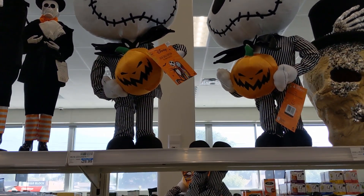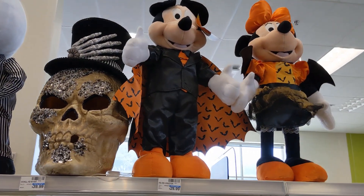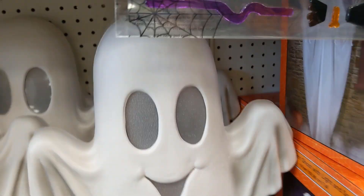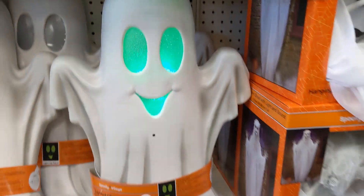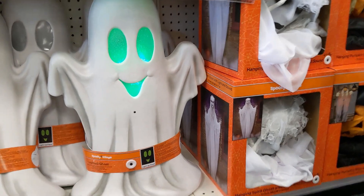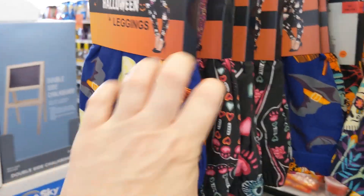Also Jack Skellington — $29.99. And then these Minnie and Mickey door greeters. I really like that for some reason. So that cat — those are fun.